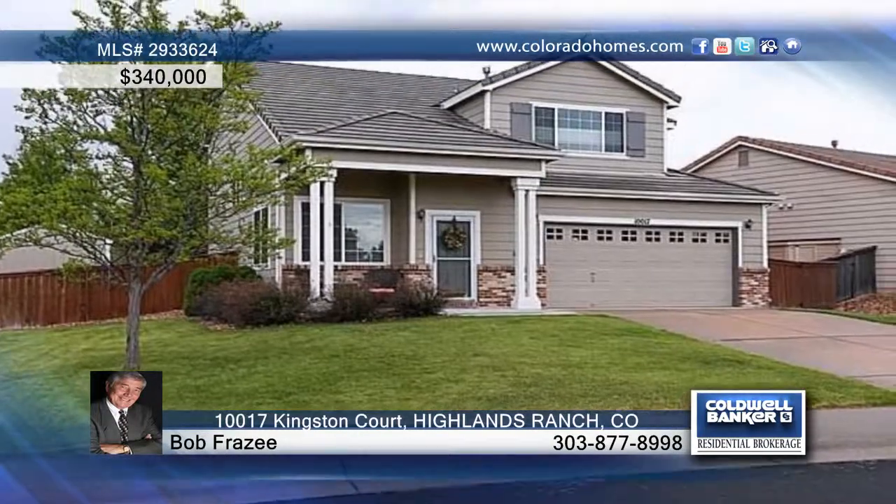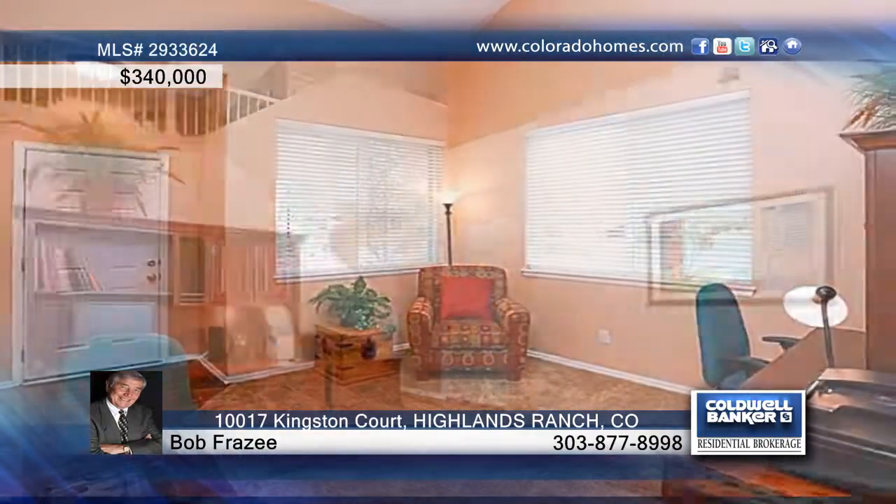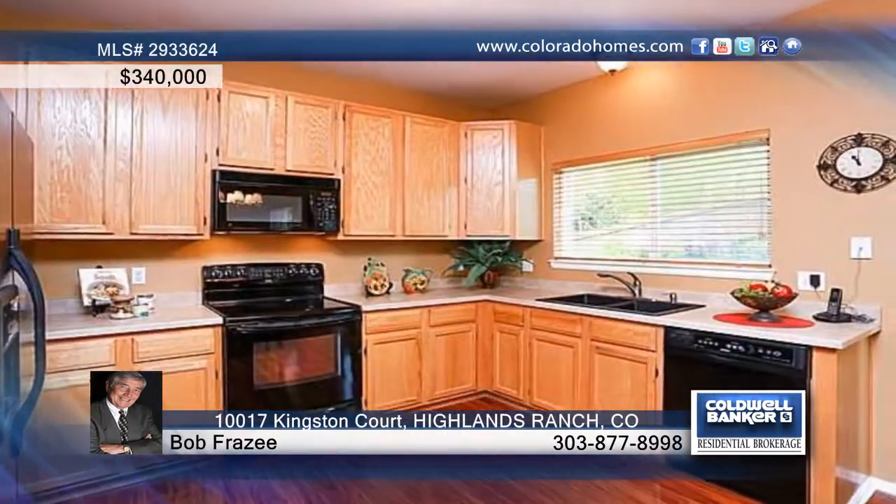This well-maintained two-bedroom, three-bath home on Kingston Court is located close to a park, trails, rec center and schools. A nice backyard and large patio area offer nice outdoor living, plus a shed provides additional storage space.